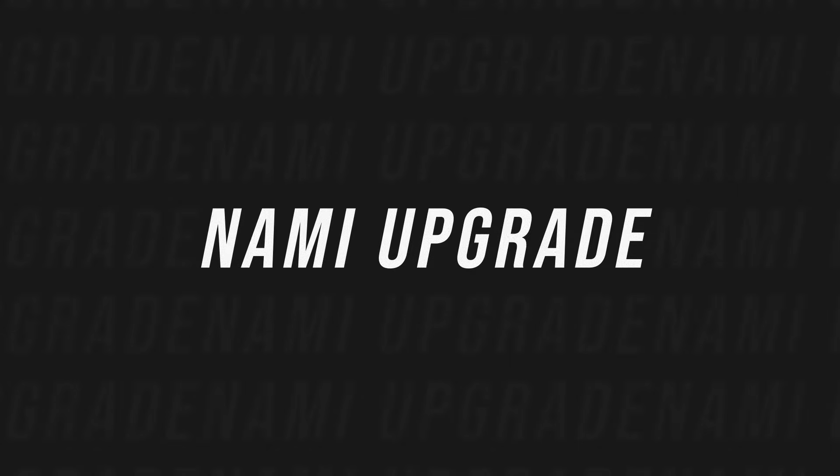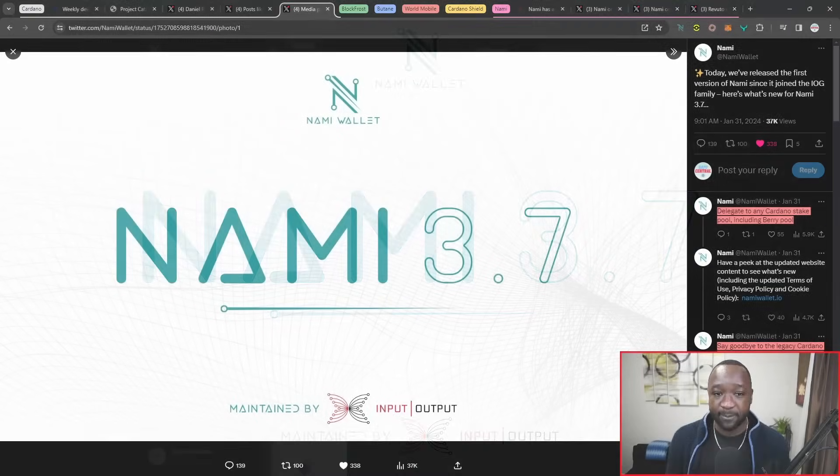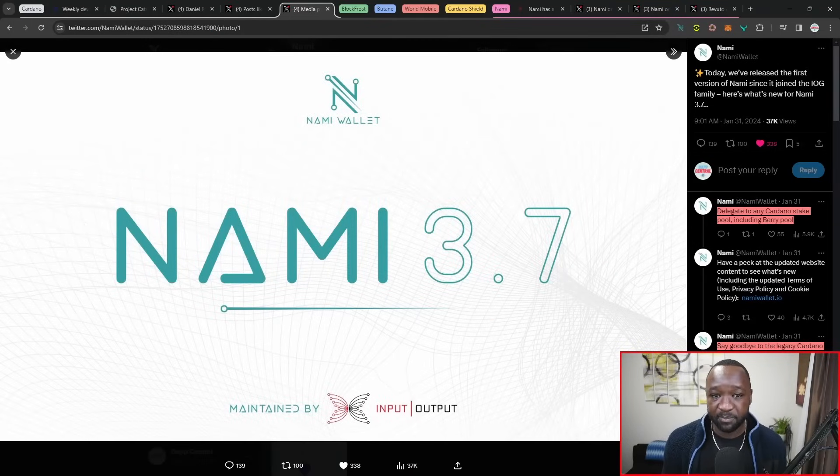I want to quickly talk about NAMI and a recent update just made by the team at IOG. We've got NAMI version 3.7, which has just been released. With this version, you can now delegate or stake to any Cardano stake pool. Prior to their switch from being managed by Alessandro to being managed by IOG, you only had the ability to delegate to the berry pool. They've also upgraded their terms of use, so you do have to go ahead and reconfirm those when you upgrade to this latest version, which is 3.7.